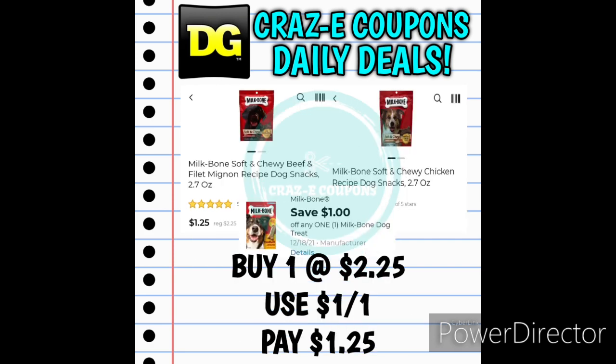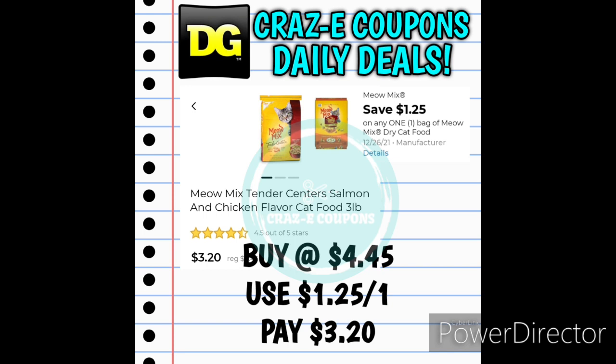Next up we received a 1-off-1 for the Milk-Bone Dog Treats. These are priced at $2.25. After the coupon is applied, you'll pay $1.25. Next up we have the 3-pound bags of Meow Mix Cat Food. These are priced at $4.45 — we have a $1.25 off one digital coupon, so that'll leave you paying $3.20.